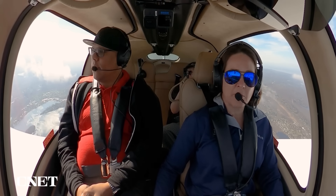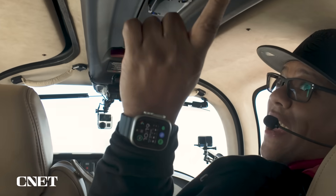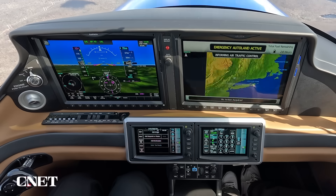Whenever you are ready, you can go ahead and reach back and land the plane. The future of flight in the press of a button. Emergency Autoland activating.